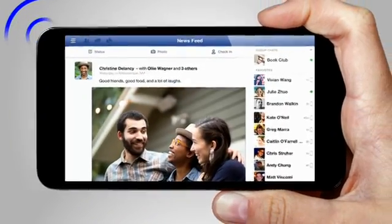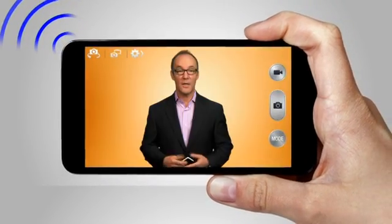You probably have a smart device, a handheld computer that can run apps, connect to Wi-Fi and other devices, and take pictures and video.